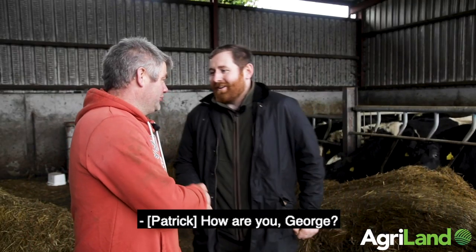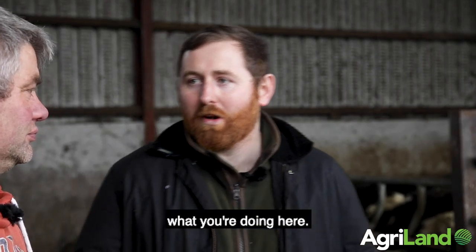Paddy, thanks a million for having me down today. You're very welcome, George. Start off and talk a little bit about what you're doing here.